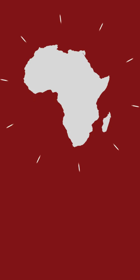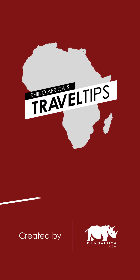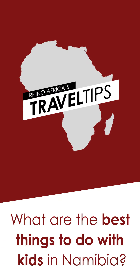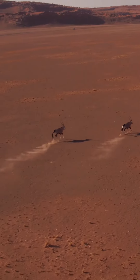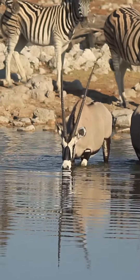Hello, I'm Sarah, your African expert talking about the Namibian desert, and this is Rhino Africa's Travel Tips. Today we're asking: what are the best things to do with kids in Namibia? When it comes to Namibia, it's all about the wildlife and the amazing first-hand experiences the kids can have with them. These are the top five.